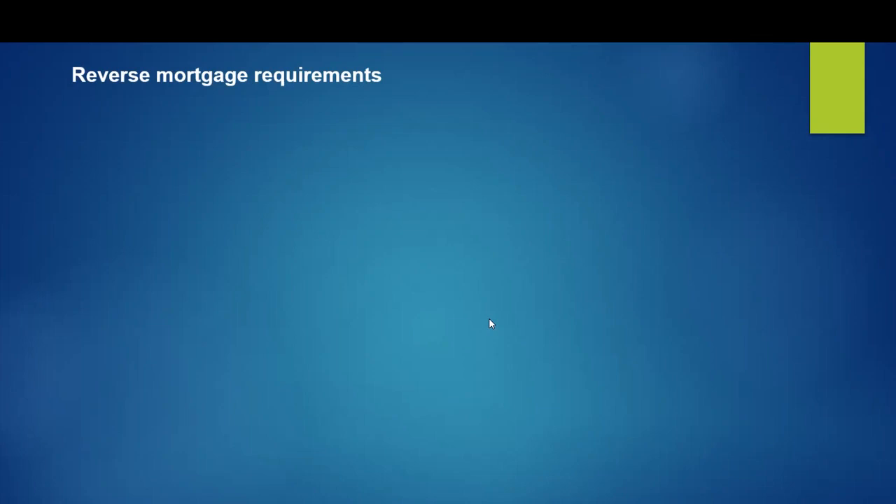A reverse mortgage is only available to people 55 and older. At 55, your reverse mortgage options will be limited. To get access to all the reverse mortgage options available to you, you need to be at least 62.